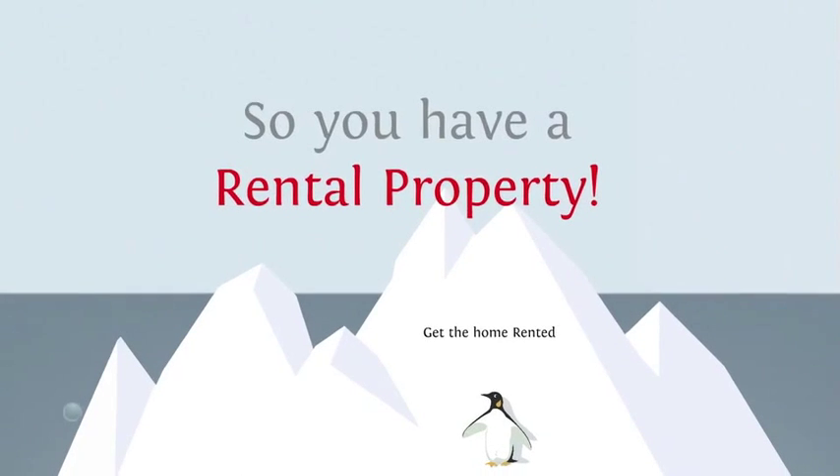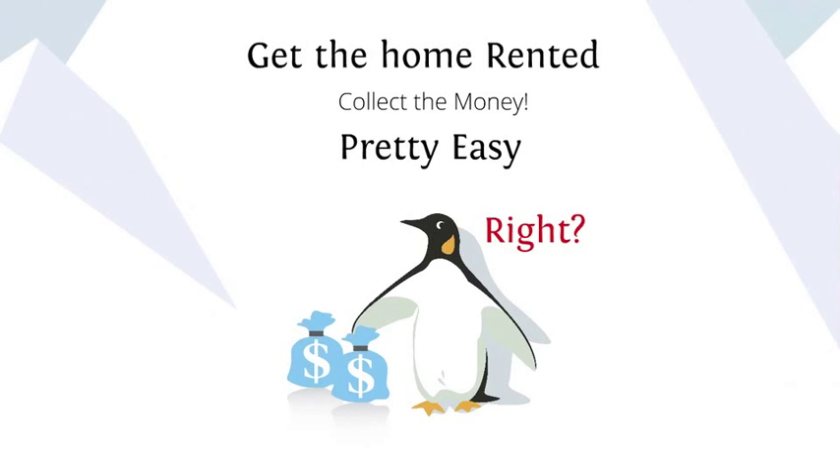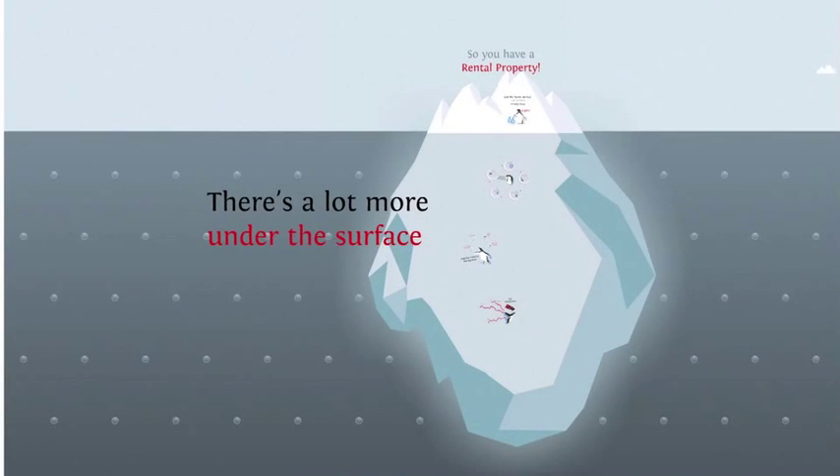So you own a rental property. Get it rented, collect the money. Pretty easy, right? Wait, there's more.